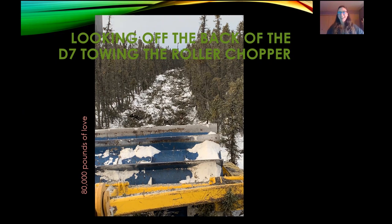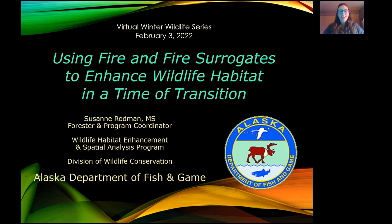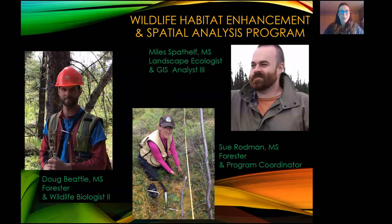It does say '80,000 pounds of love.' Tonight's talk will be about our habitat enhancement program, and essentially it is using fire or fire surrogates to enhance habitat. I had a lot of colleagues work on this before us over past decades, so this is just a snapshot in time over a lot of work that's been done in the past.